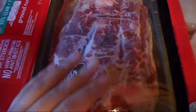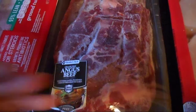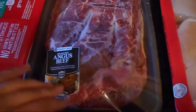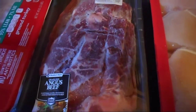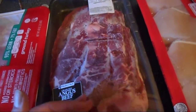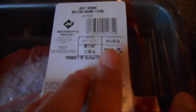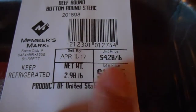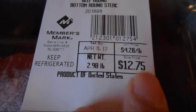Steak is good on days when you're not doing carbs - it's a good fat alternative to keep you going. There are so many things you can do with it, including slow cooker recipes. This one from Sam's Club is four dollars and 28 cents per pound, and it's almost three pounds, rounding off to about $12.75. I don't always buy steak from Sam's Club because it can be hit or miss, but not bad.